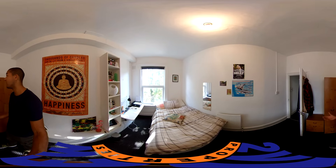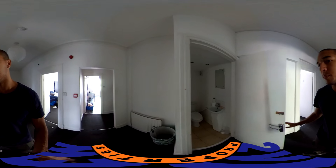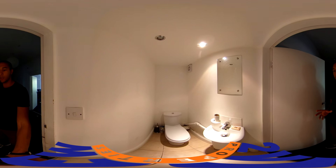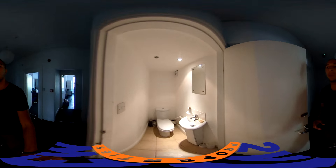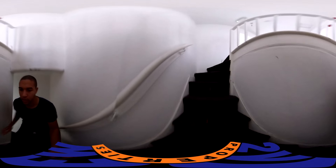This is, if I'm correct, the smallest bedroom in the house — but by no means is it small. It's definitely a decent size. And then on this floor as well we have a shower and a toilet. It's all modern, it's all very nice.